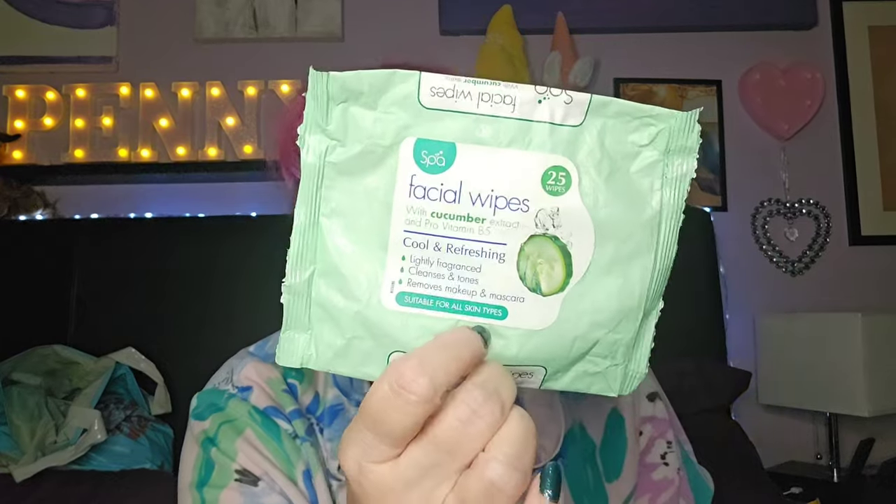I found a couple of these in the bottom of one of my drawers and used them up — spa wipes. I don't even remember where I got them from, possibly Home Bargains or somewhere like that. They were all right, but I don't buy these anymore on principle.